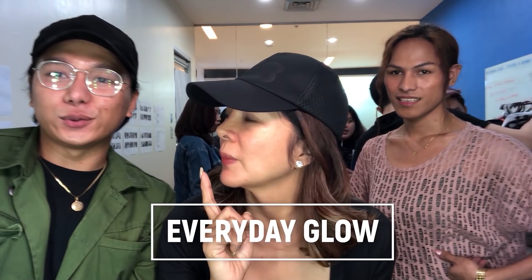Hi everybody! Welcome to my YouTube channel and today we're doing another makeup video. Rodolfo Cichon is with us today and he's gonna be doing my makeup for a shoot today. I saw your Facebook — your makeup is beautiful, I really like it. And also Nelly today because Nelly will be doing my hair. Our peg today, guys, is Everyday Glow.